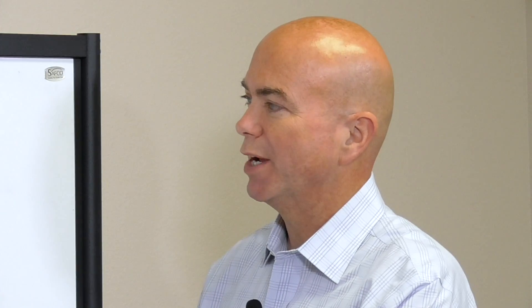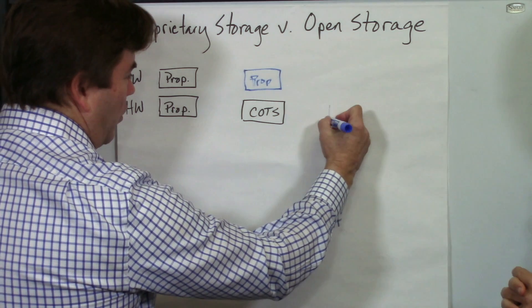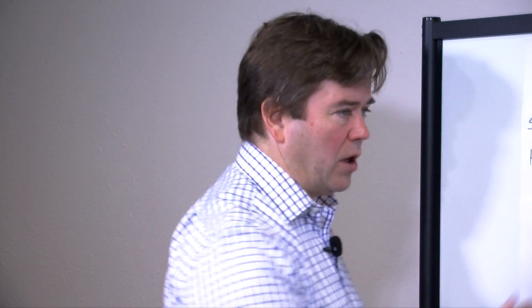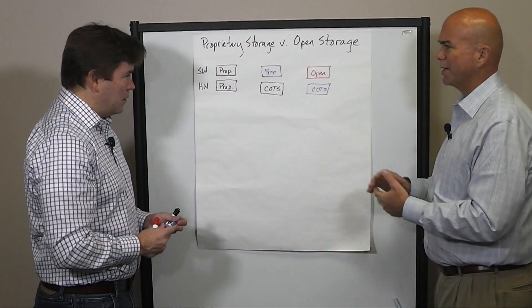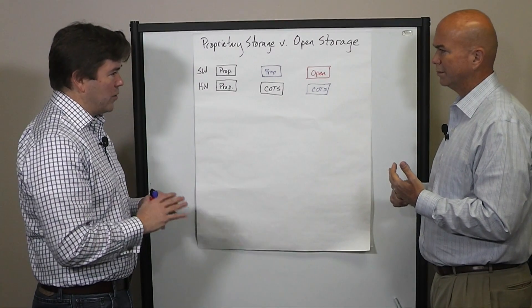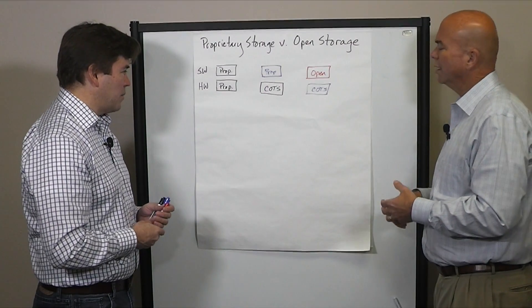The final step where we're really starting to see people take off is the open storage concept. You're still working with commercial off-the-shelf hardware, but now you can take a software stack on top that's completely open source or has open APIs and open standards. Examples in that open storage space include Ceph, Gluster, and Swiftstack. Ceph is first and foremost the most active community by new commits and active users, followed by Gluster and then Swift.